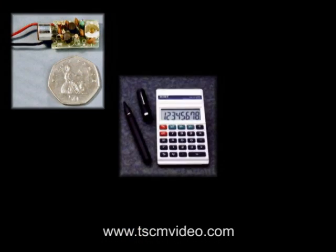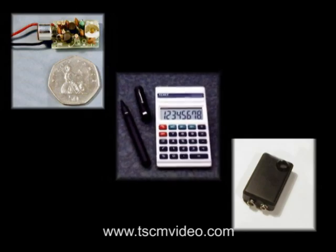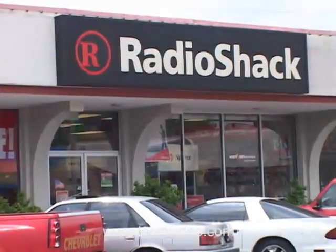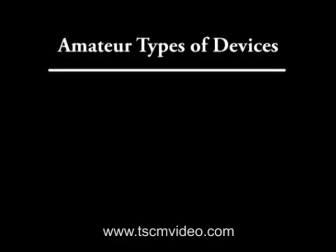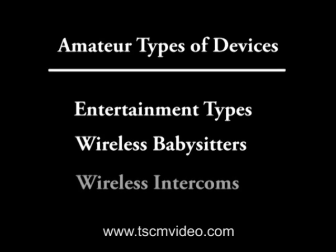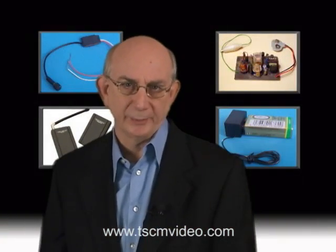Radio transmitters typically come in three flavors: the really amateur types of devices, the semi-pro types, and the real professional types. The amateur devices can be readily purchased at stores such as Radio Shack or countless other electronic stores. They're usually marketed as entertainment items, wireless babysitters, and wireless intercoms. The price range for these types of devices are from $7 for a do-it-yourself kit to about $200. Let's talk a little bit about each of these types of devices.